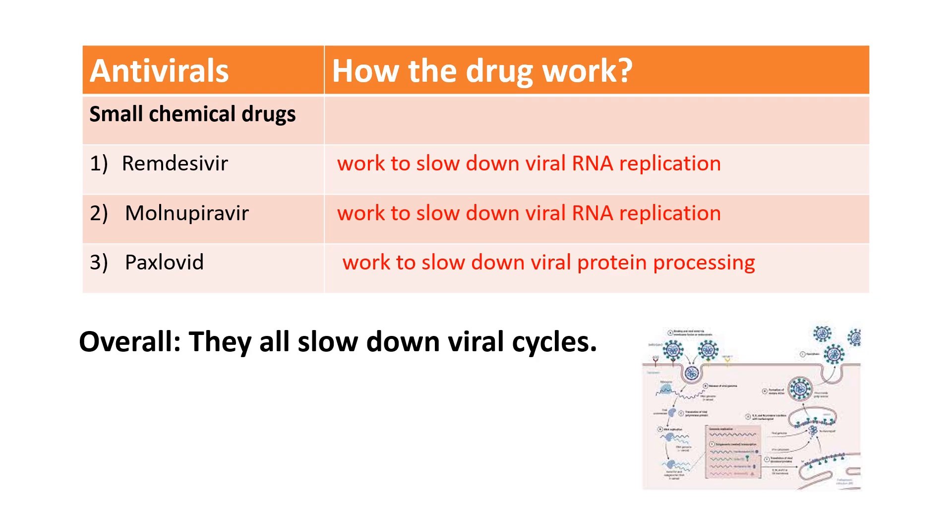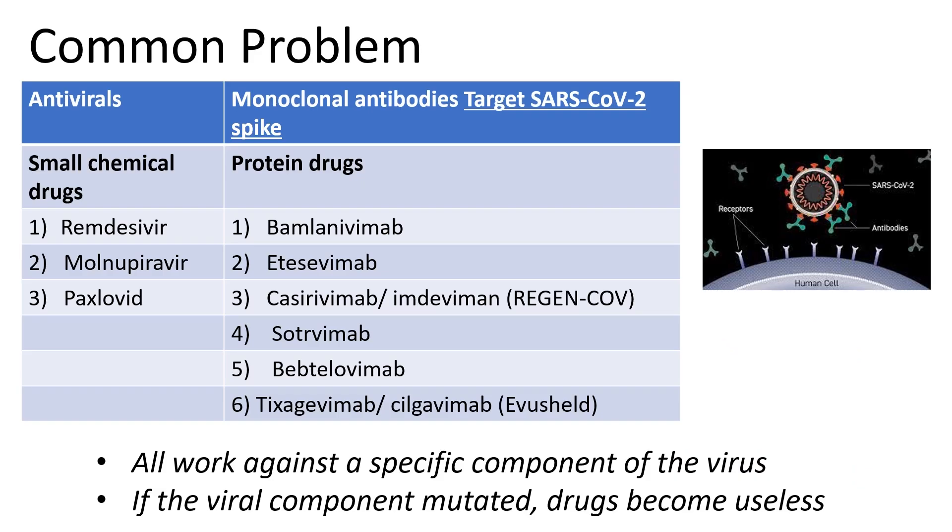So all of them have now lost their EUA. The remaining major drugs that can treat COVID work by affecting their viral cycle. Remdesivir and molnupiravir work by decreasing viral RNA replication, and Paxlovid works by interfering with crucial viral protein processing. Regardless of whether it is an antiviral drug or a monoclonal antibody, both work against a specific component of the virus. And because they are so specific, any changes in the viral targets in new variants may make the drugs less effective or even completely ineffective.